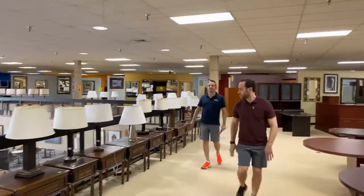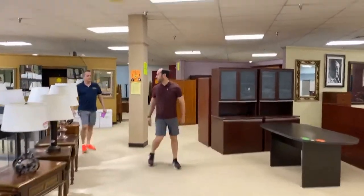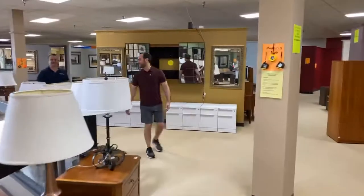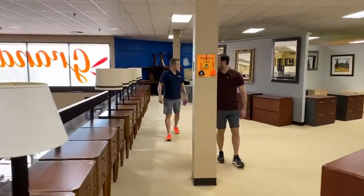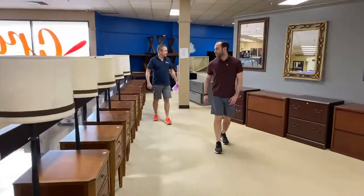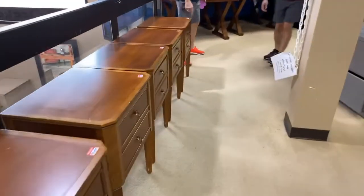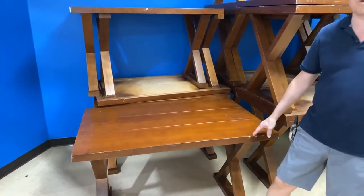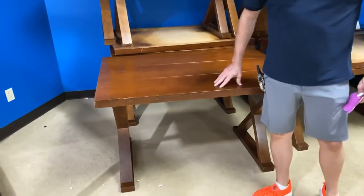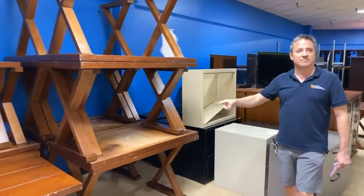We've got a super secret area that we don't let customers back in because it's dangerous. Watch out for these poles, I hit them all the time. So we're showing you the secret super secret area. We're going to show you a few things that we have back here in quantity. We'll start with this — we've shown you this a few times. This is a great nightstand for $29.99. You buy two of them and they're $49.99. And this is a Hyatt desk. This one hasn't been touched up — this is one of the reasons why we don't let you back here. We haven't had time to clean these. $79.99 and it's 48 by 30.